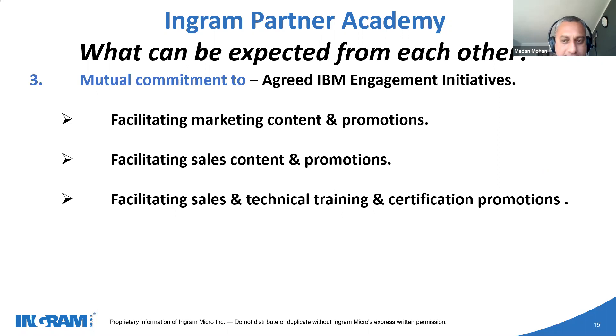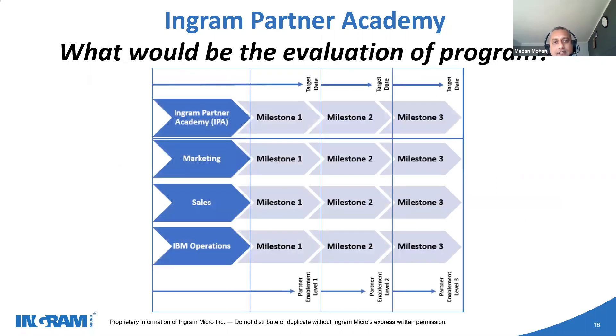How do we evaluate this? We have defined milestones, mutually agreed upon, from a marketing, sales, and IBM operations point of view — aligned to what success means to the business partner. We first define that, mutually agree on a roadmap, and start working on activities. We call the stages partner enablement level one, level two, and so on. For a relatively new business partner, we go through the full framework; for a mature business partner, we may jump to milestone two or three and start from there on a particular segment.